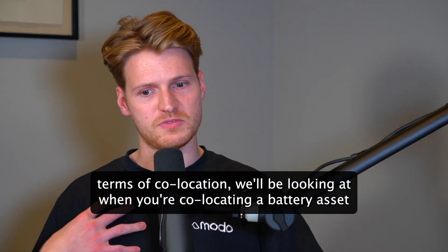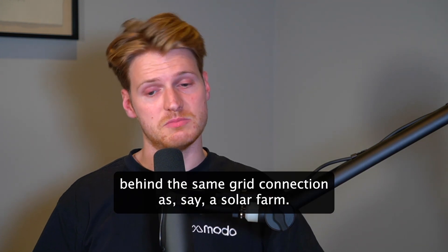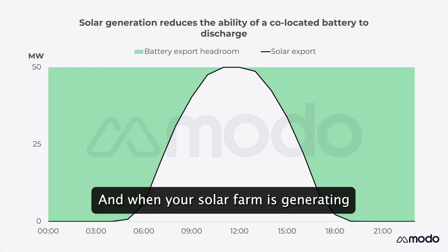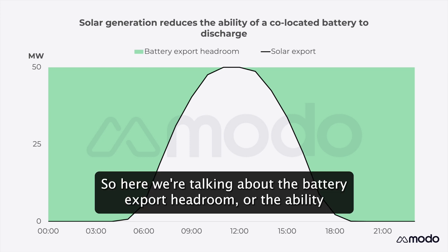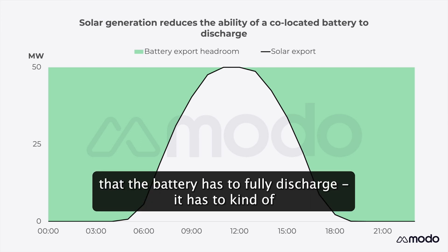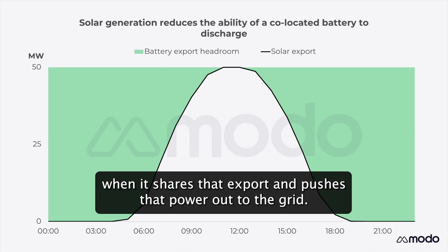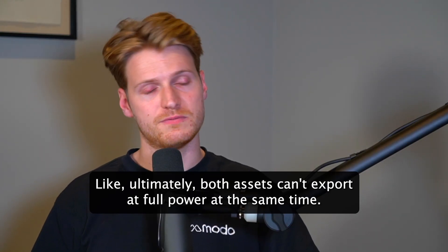In terms of co-location, we'd be looking at when you're co-locating a battery asset behind the same grid connection as, say, a solar farm. There's only one export connection there, and when your solar farm is generating and exporting to the grid, your battery then can't export on top of it. So here we're talking about the battery export headroom — the ability that the battery has to fully discharge.